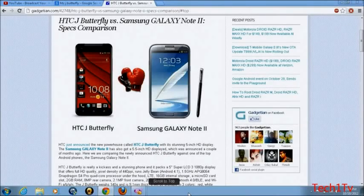What's going on guys, this is your boy TechOneTV here. I'm gonna have a quick comparison of specs for the HTC J Butterfly that was announced yesterday, and I'm gonna stack it up against the Samsung Galaxy Note 2.